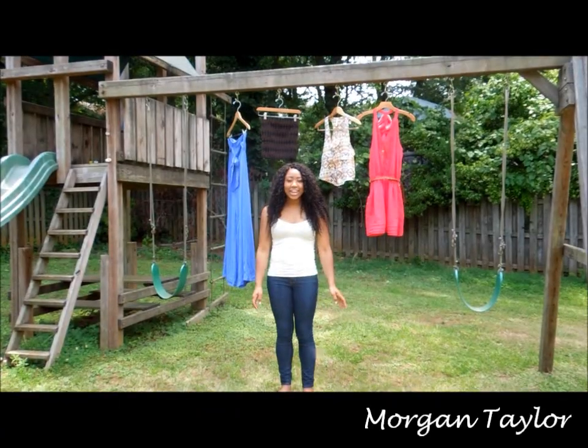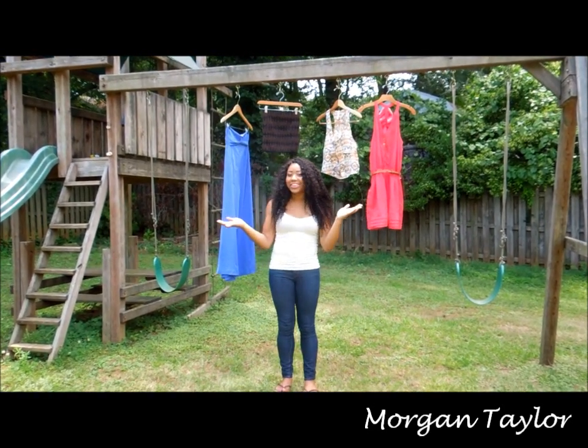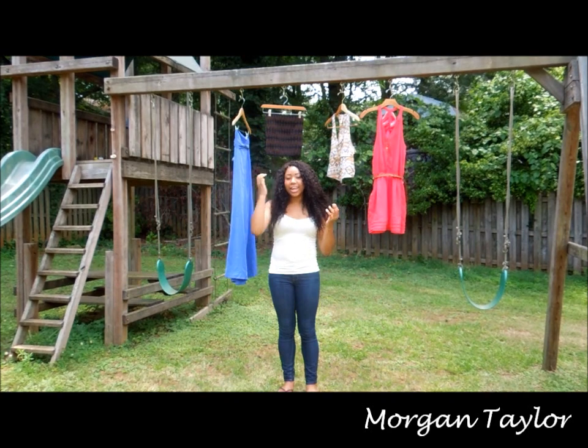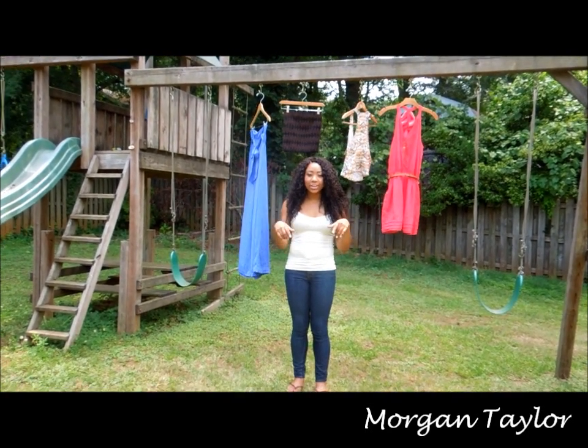Hey YouTube, it's me Morgan and this is going to be a review on these items above me on the swing set. I was sent these items from FGF Dolls and they have a website and I'll link it below so you can view it.